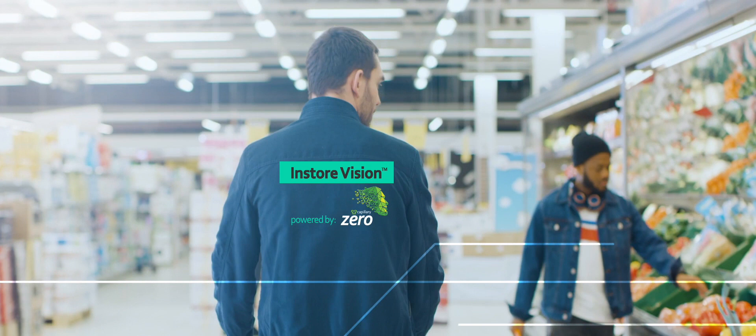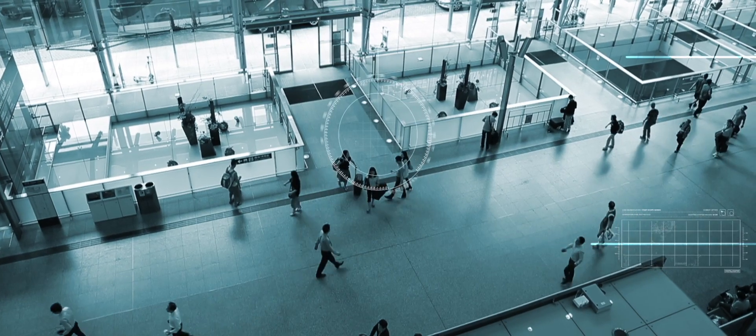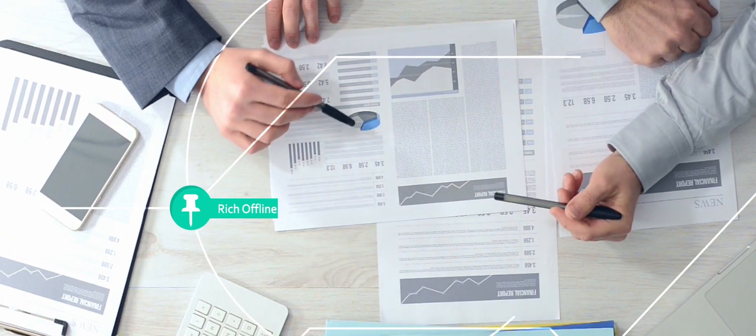That's why we are building In-store Vision, an AI-based solution that gives your offline stores the insights that only online stores have had. In-store Vision is an innovative collection of products that provide rich offline data to help you make better business decisions while personalizing the consumer experience.